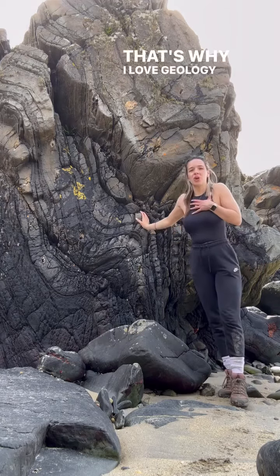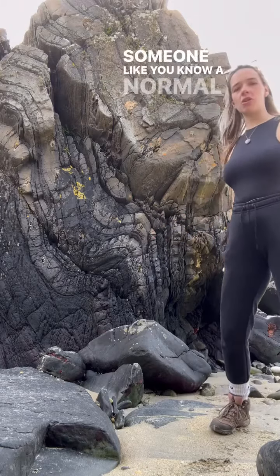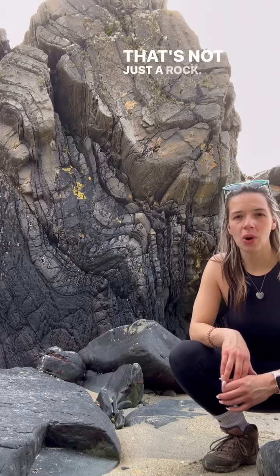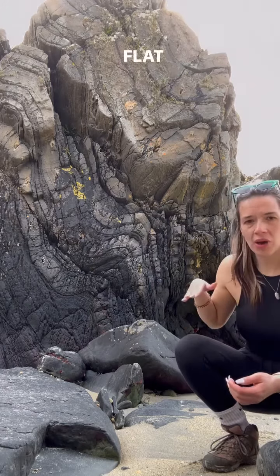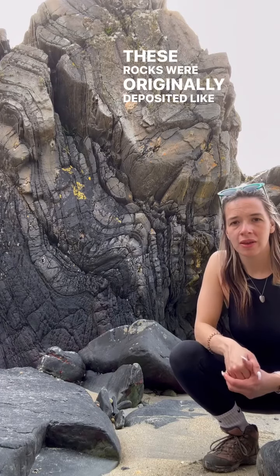That's why I love geology, because I look at things like that — a normal person would look at that and just think it's just a rock. No, no. That is not just a rock. That is something that was once upon a time horizontal, flat on the ground.